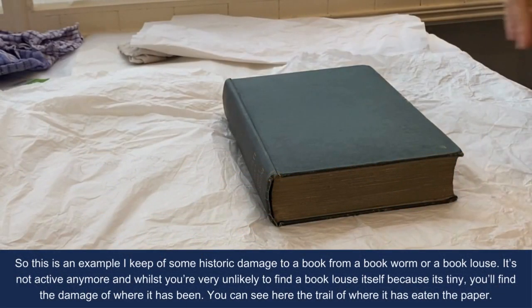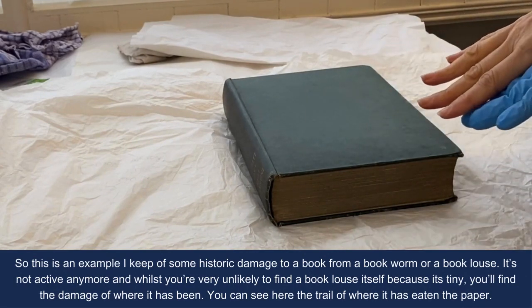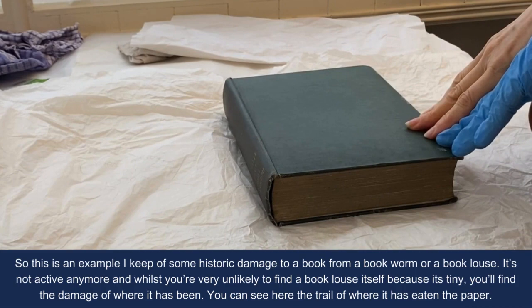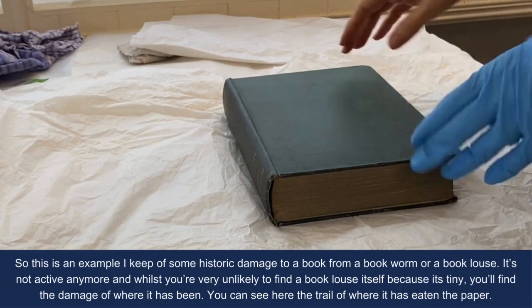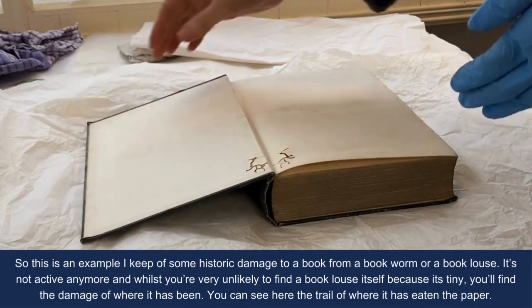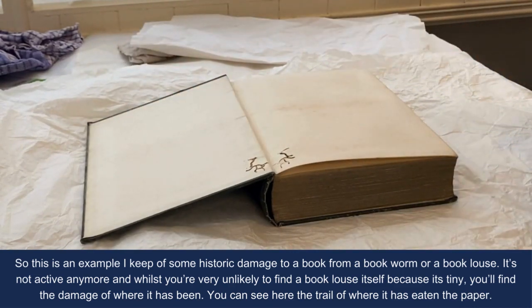This is an example of some historic damage to a book from a bookworm or a booklouse. It's not active anymore, and while you're very unlikely to find a booklouse in and of itself because it's tiny, you'll find the damage of where it's been.